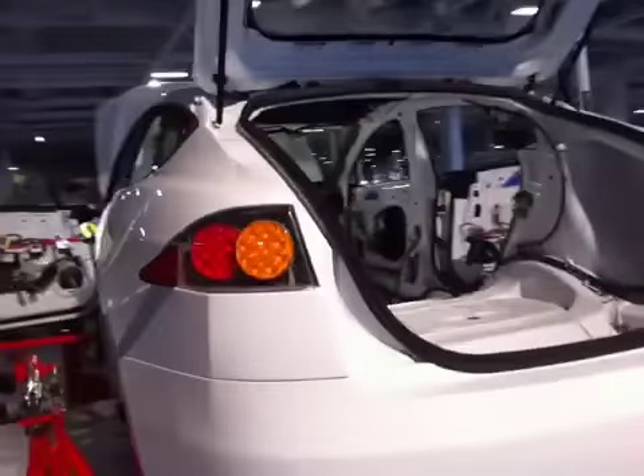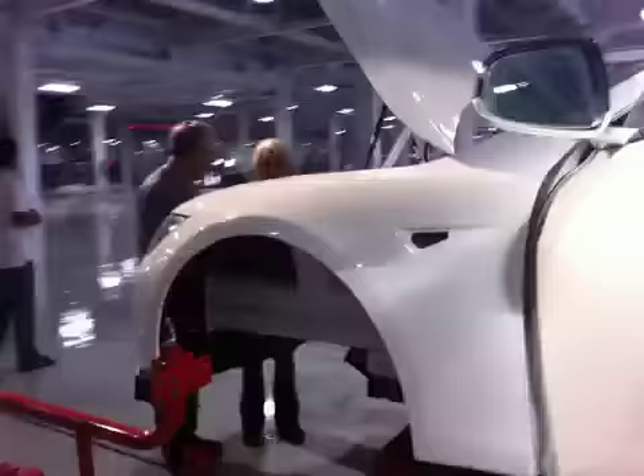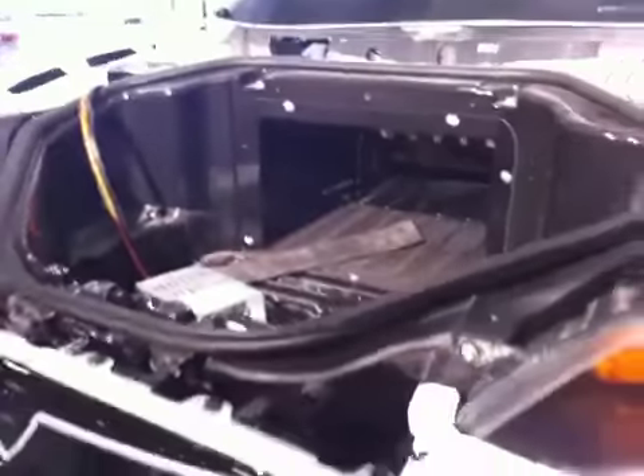Wow, amazing. You can see the roof in here. Totally open — it's awesome. Got some storage in here. Oh my gosh, this is amazing.